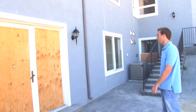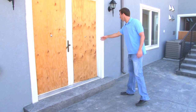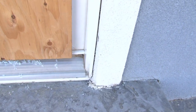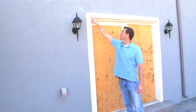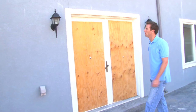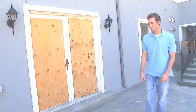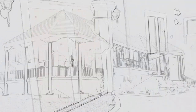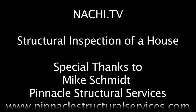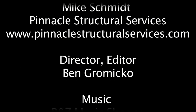Everything in this inspection is all intertwined. You can see separation here with the door, similar to that window. We're actually getting some outward pressure and some vertical pressure on this wall right here, and it wouldn't surprise me if at some point there's going to be some water intrusion coming in there as well.